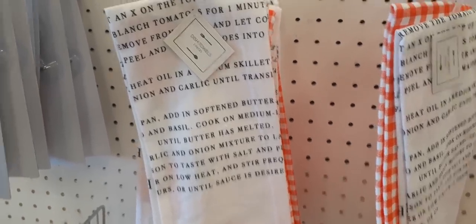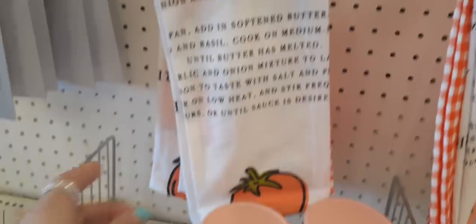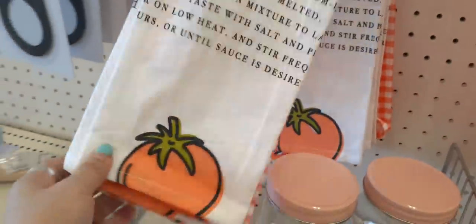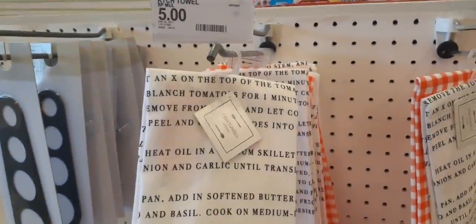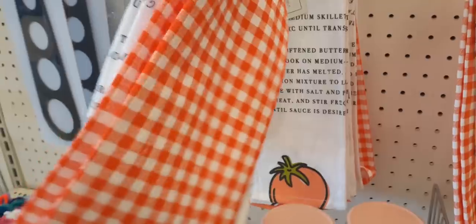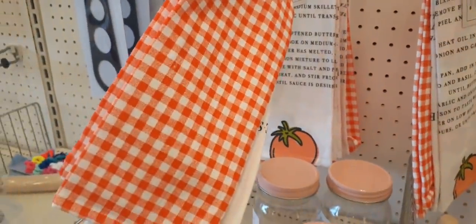Hello friends, we are at the Target Dollar Spot right now and I wanted to show you these really cute towels. There's a set of two for $5. Look how cute the back of this is — it is red and white gingham, absolutely adorable.